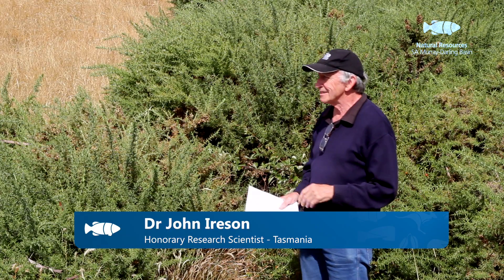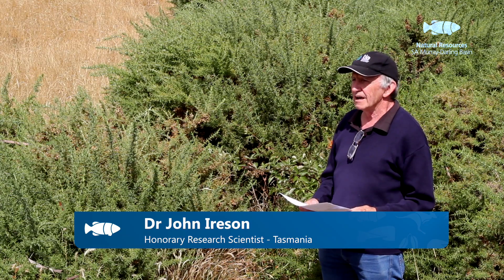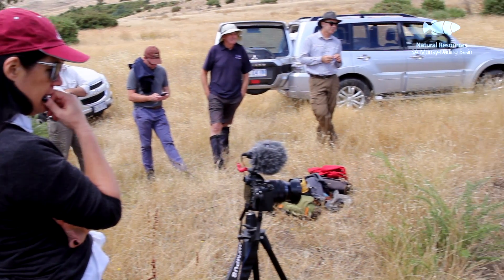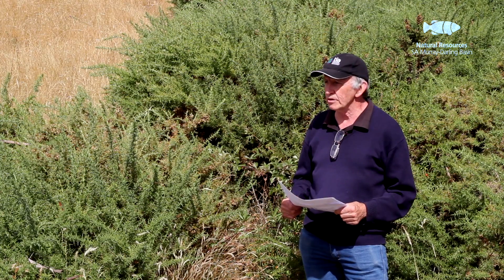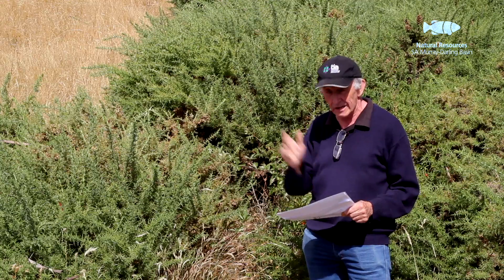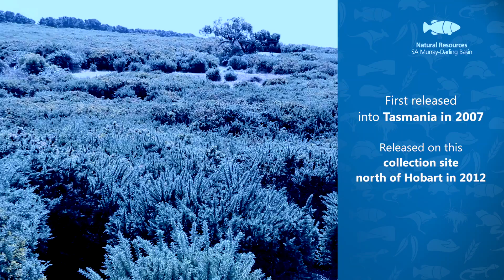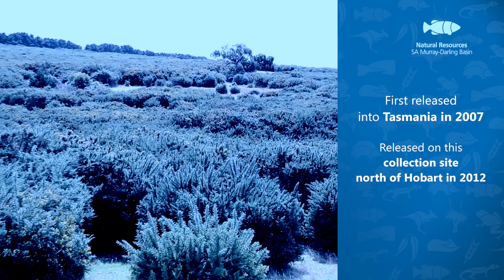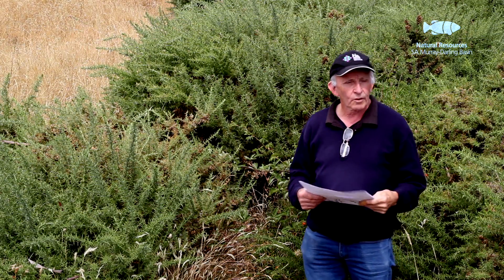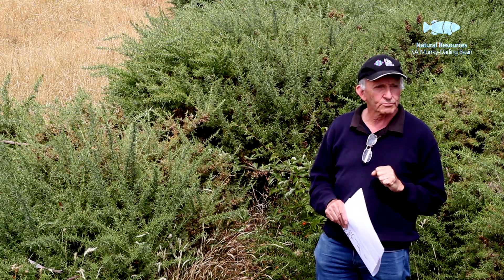In New Zealand they found it took about 15 years before they were finding really high density populations. Here in Tasmania we were getting quite good population build-up to really high densities — where you could collect them like we're going to do today — in about five years. By about 2015 the population had basically grown to outbreak proportions.